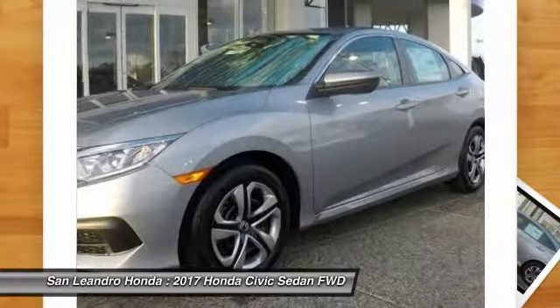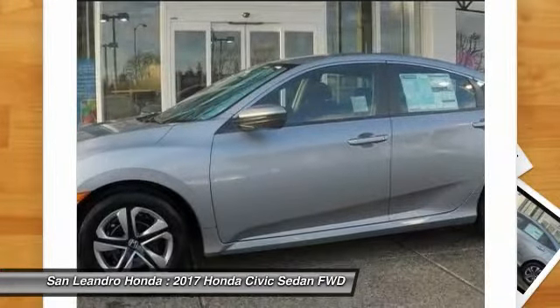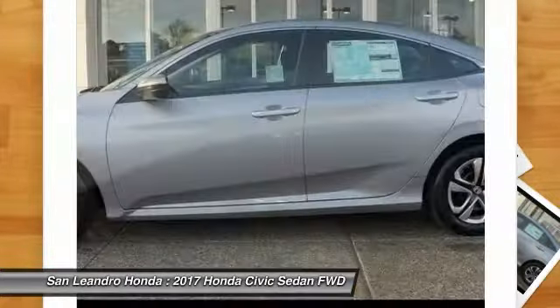The 2017 Honda Civic LX Sedan comes with great customer review ratings on safety and fuel economy, and supports all the current technology like Bluetooth, phone pairing, and much more to meet all your online digital automotive needs.